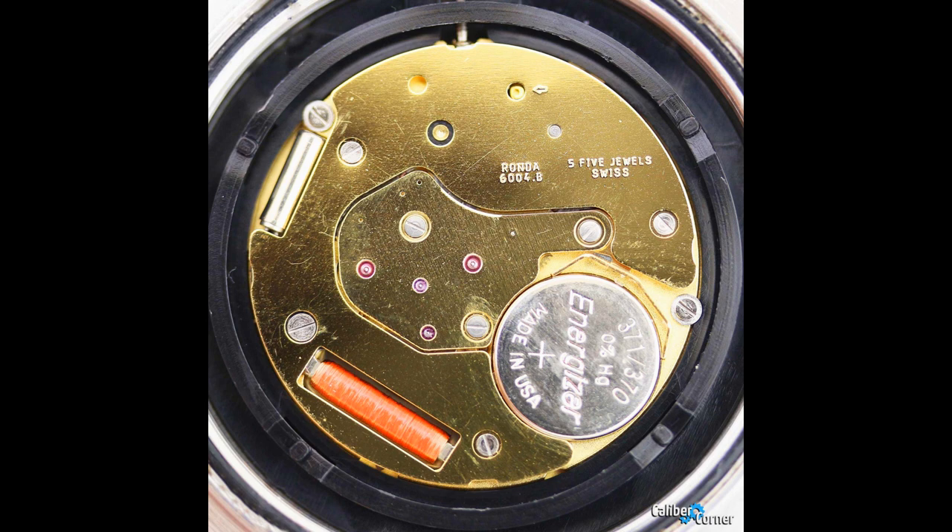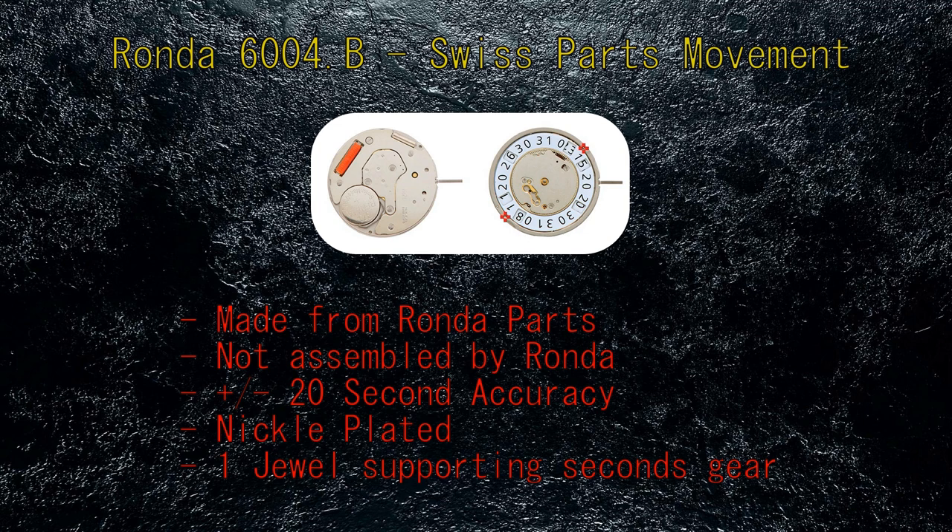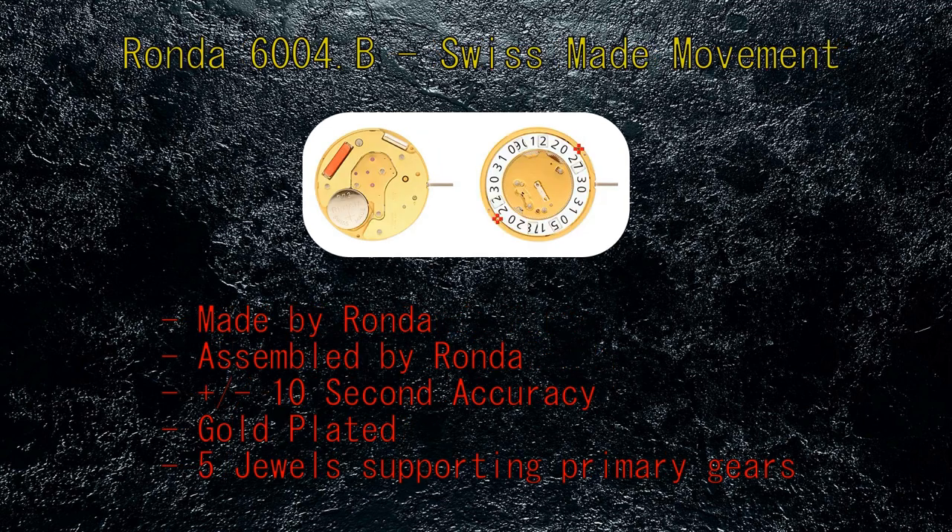There are two versions of this movement: the Swiss-made and the Swiss parts version. The Swiss parts version is nickel-plated with a single jewel supporting the seconds gear. This version would be constructed from parts produced by Ronda but assembled off-site without Ronda's involvement. The Swiss-made version will either state Swiss or Swiss R9 to represent Swiss-made. The Swiss-made version is gold-coated and has five jewels supporting all the primary gears. This movement will have been assembled in-house at the Ronda manufacturing facility and, while made of higher-quality gears, will also have slightly improved precision leading to slightly better accuracy.